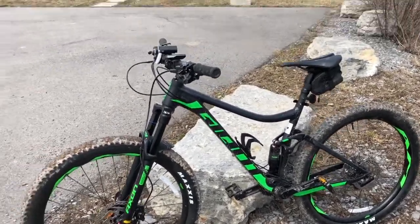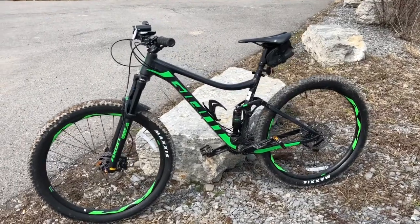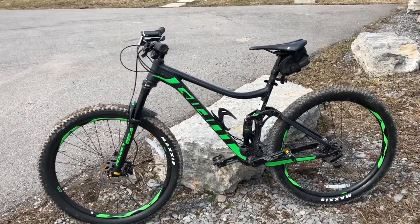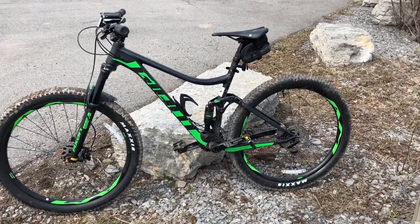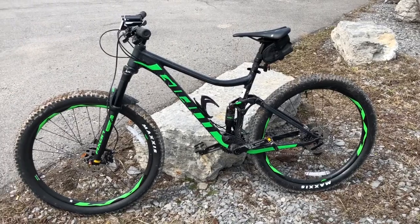Here it is — Giant Stance 2. Got a little mud; I was practicing some bunny hops. I think I may have actually bunny hopped maybe once. But I got the front wheel up quite a few times, which was pretty cool. One time I really got up high and it kind of terrified me for a moment.